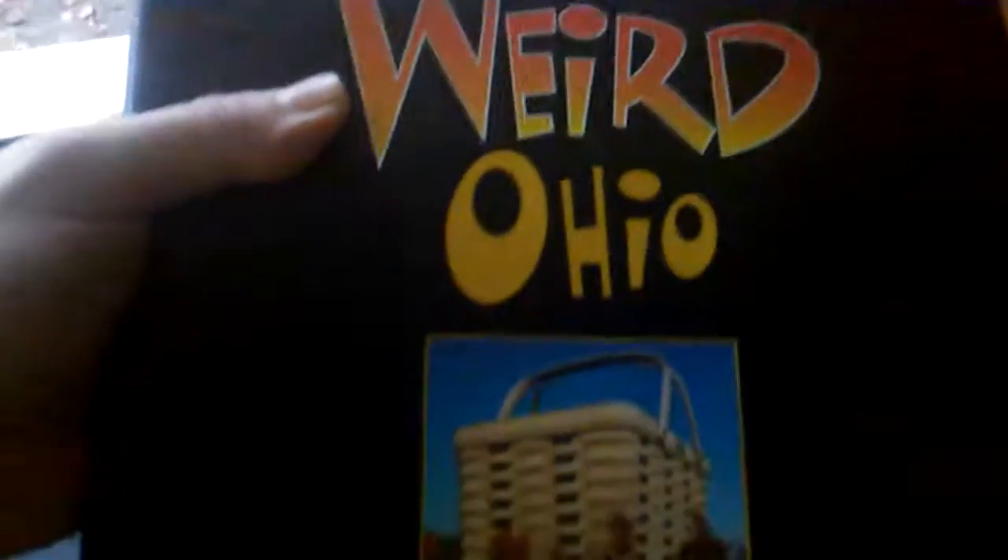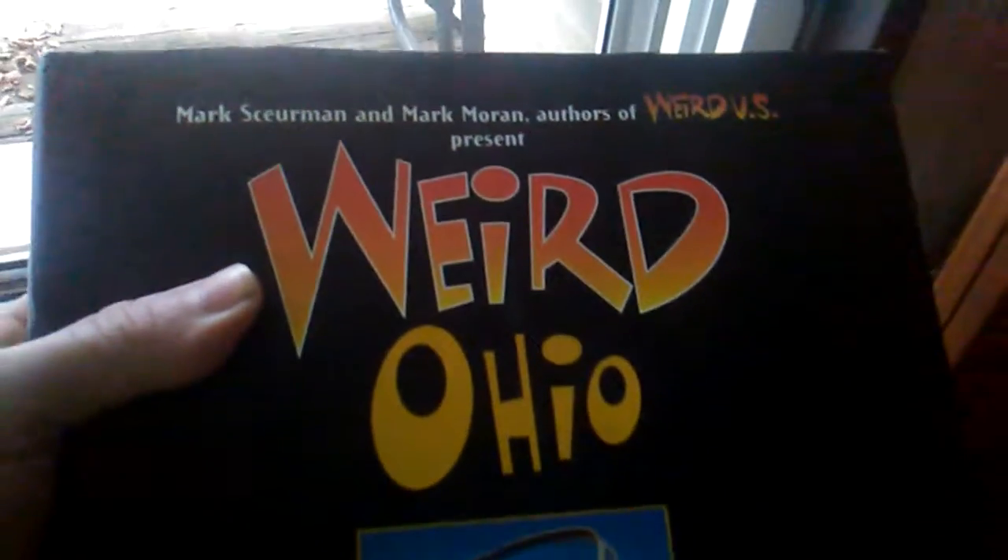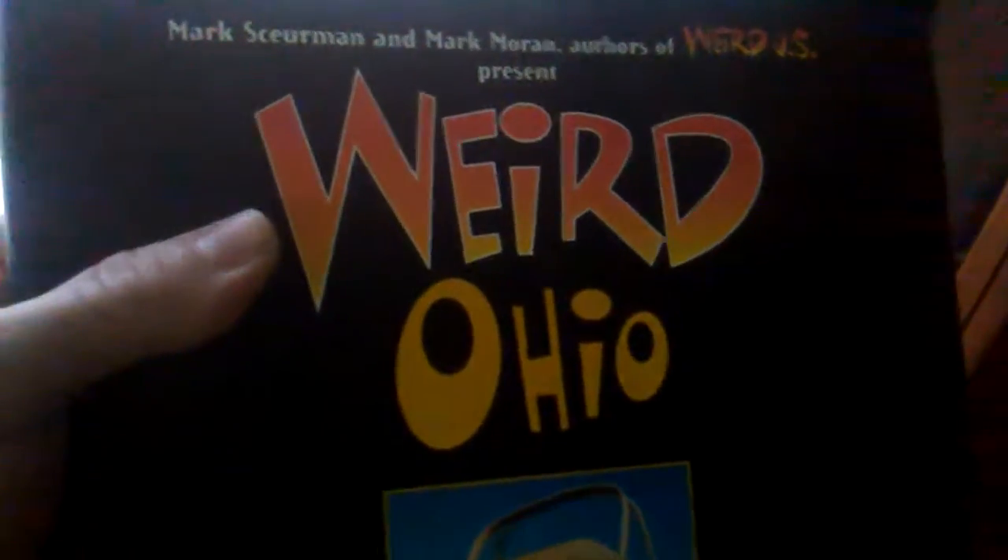Scott Pilgrim is one of my favorite movies. I recently kind of lost it for a little bit but ended up finding it. This is Weird Ohio — it's a book I've talked about in some of my videos. Really fun; I like this book a lot. It's really cool — it's about a lot of interesting places.